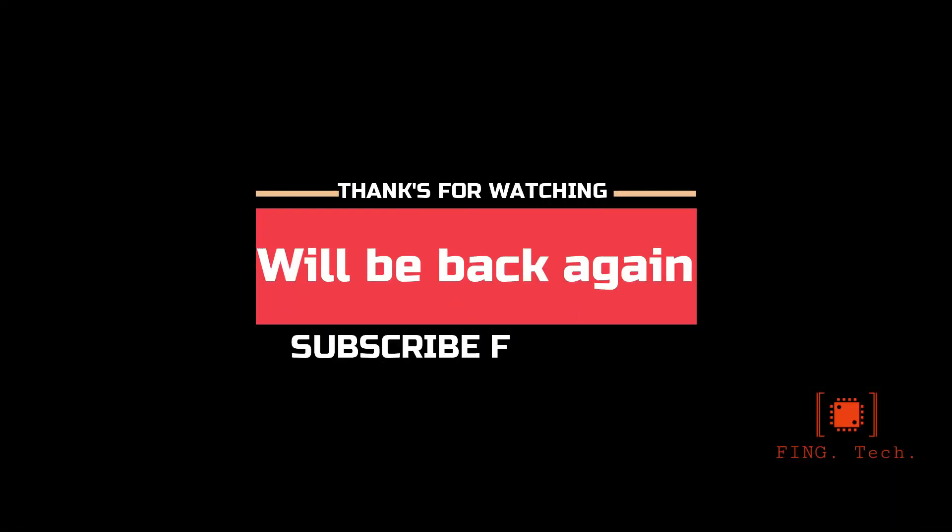Stay tuned for updates. Take care and goodbye.